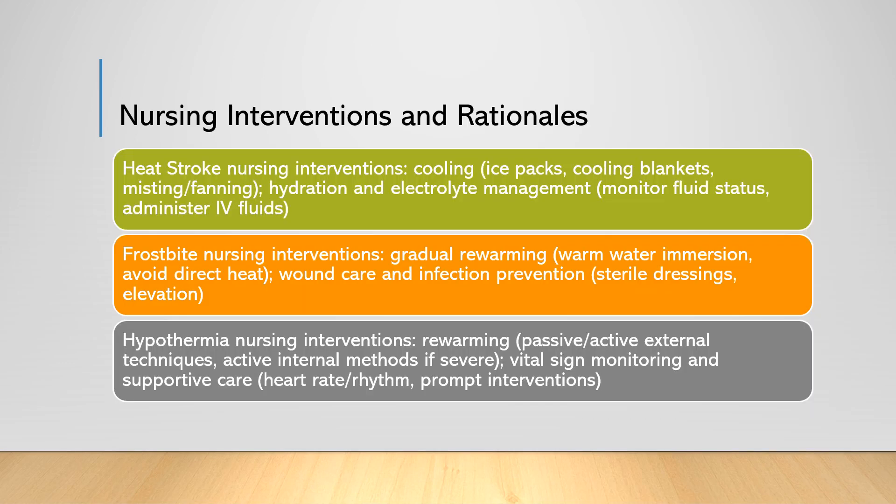As nurses, our role in managing patients with heat stroke, frostbite, and hypothermia is crucial. Our interventions are vital for providing timely and appropriate care, and understanding the nursing rationales behind these interventions enables us to make informed decisions in emergency situations. Let's examine the nursing interventions for each condition in more detail and discuss their rationales.